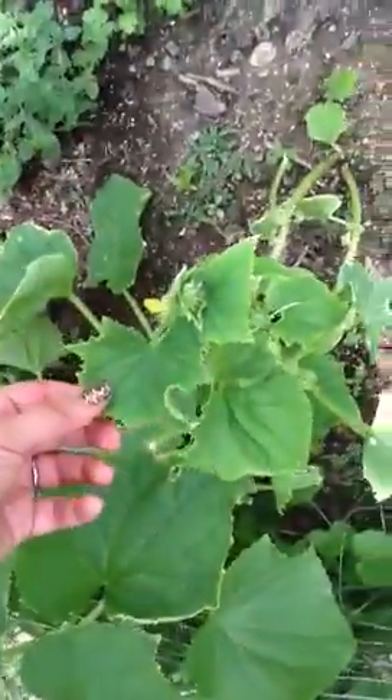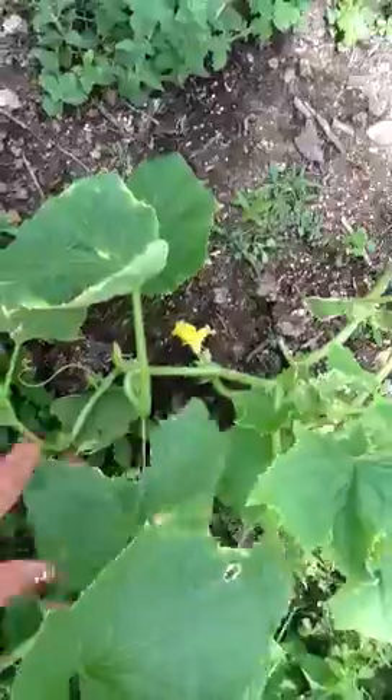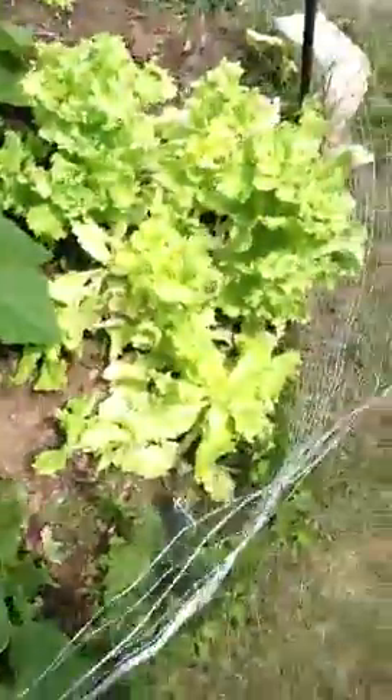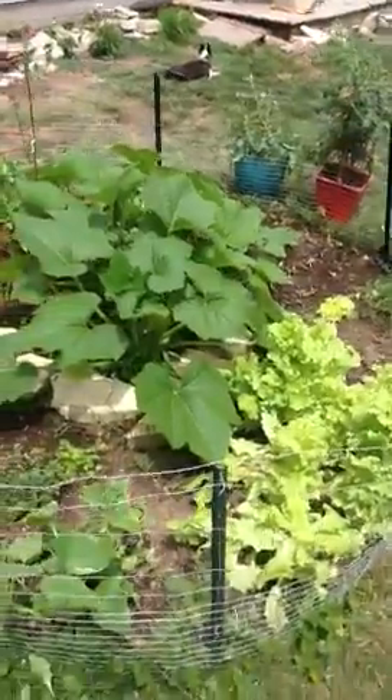My cucumbers I thought were totally dead because something happened to the leaves here — lots of bees. I was getting a couple flowers, so that's exciting. There you go — the way overcrowded garden that Brooke made.